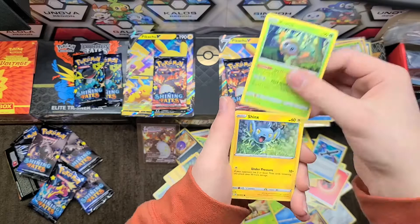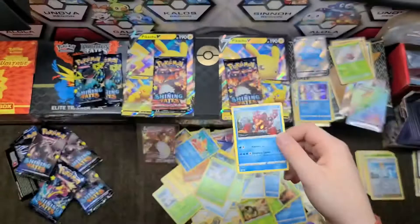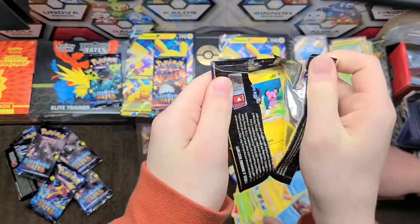Trapinch, Yanma, Buizel, Professor's Research, and a Volcanian regular rare. On to the last pack before I open the two packs for Garrett and Gabriella.